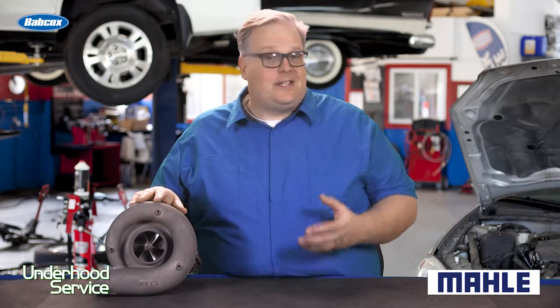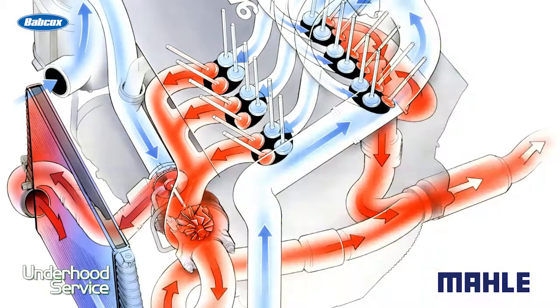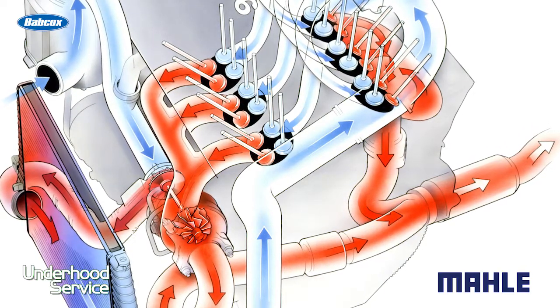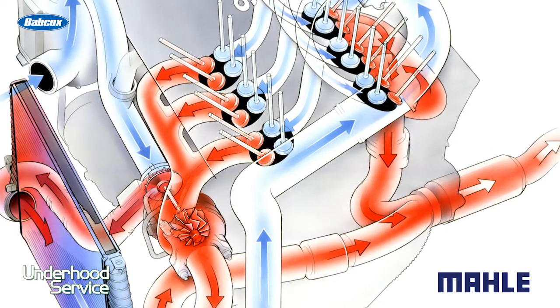The turbocharger compresses air, and when it compresses air, it heats up the air. Then, when that air makes its way to the intercooler, the moisture or humidity inside of that air typically drops out in the form of liquid water.